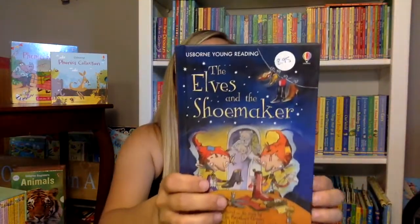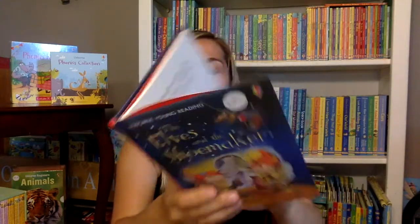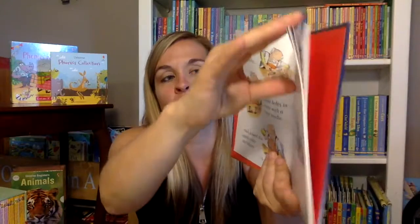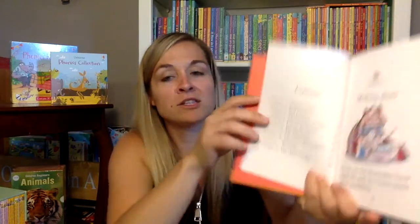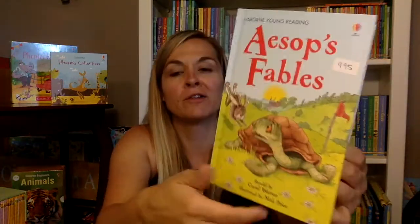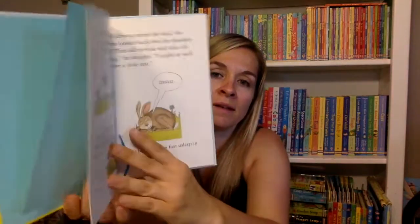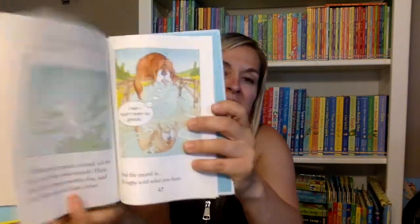Then we move into the young reading. This is a young reading series one book — one of my favorites, 'The Elves and the Shoemaker.' Once you get into the young readers, they turn into like a short chapter book, which is great. There's another one — young reading series two. There's more chapters in this one. I love this one, this stable one.